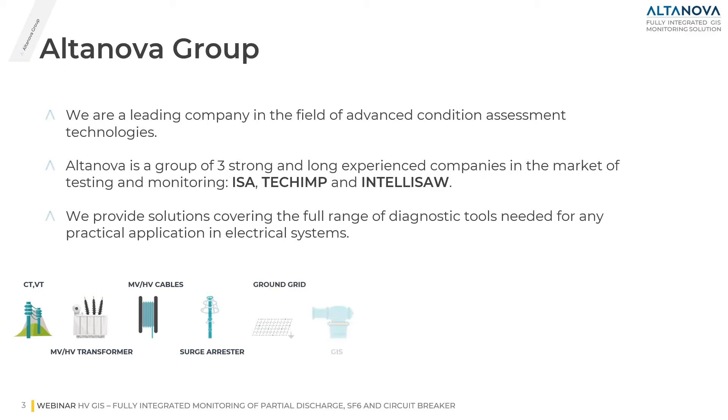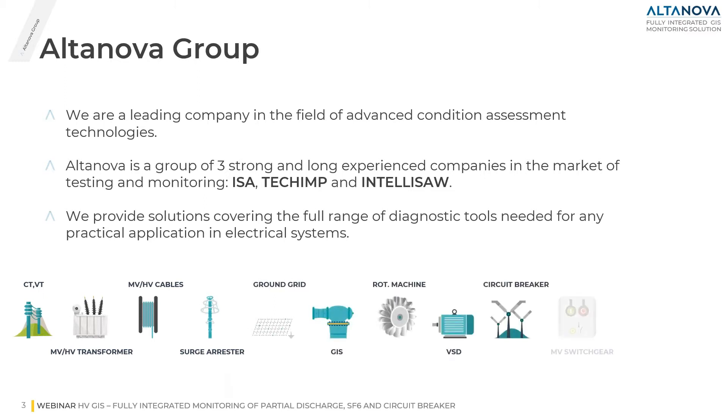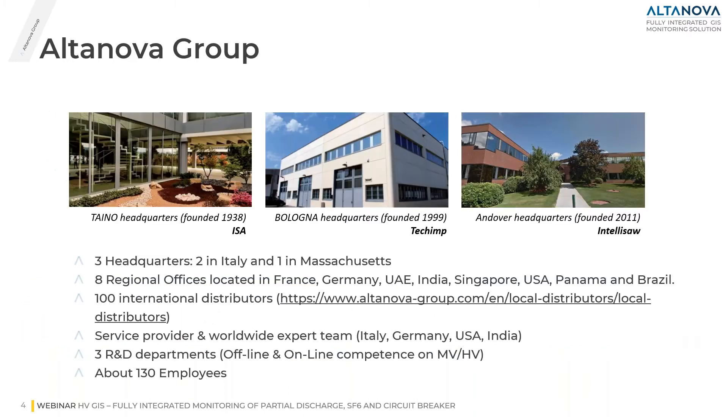As reported in the example here below, we have solutions for current transformers, voltage transformers, transformers, medium voltage, high voltage cables, substation applications, GIS, rotating machines, motors, switchgear, medium voltage switchgear relays, and overhead power lines.